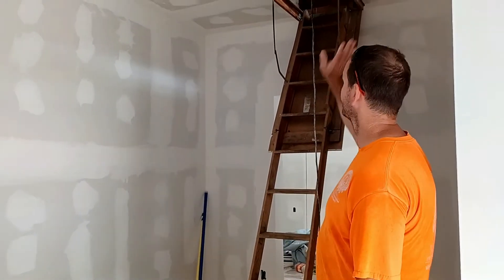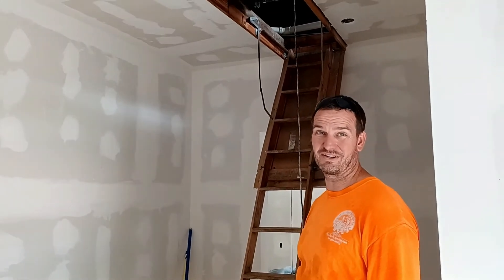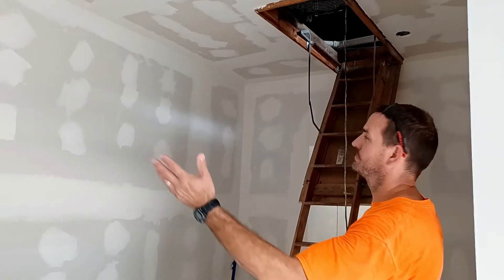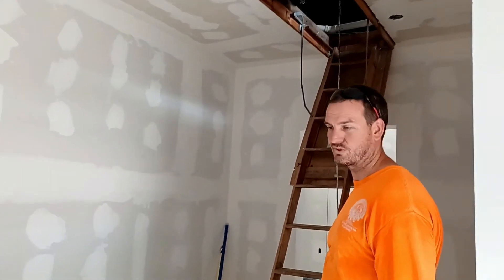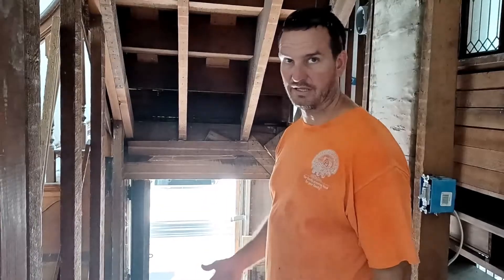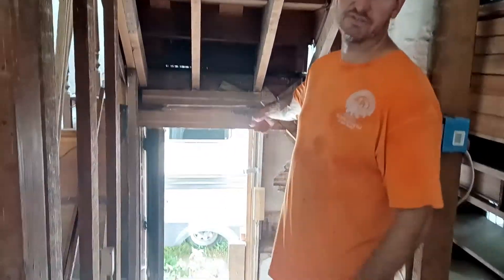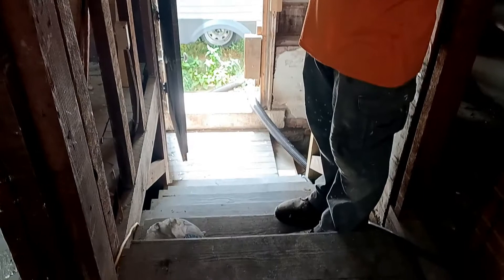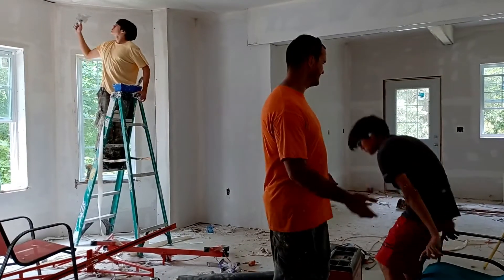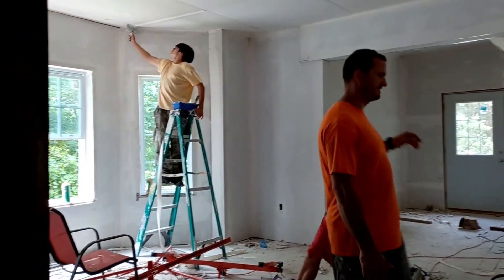There's a lot of storage available upstairs too if you wanted to store Christmas trees and stuff up there. That's a nice thing about older houses — they've got that big attic space you can store things in. There's another stairway here that goes outside to the garden area and then turns and goes down to the basement. And then this is back to the kitchen with David working hard.